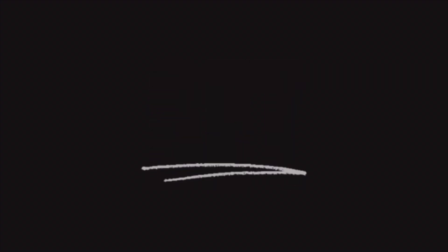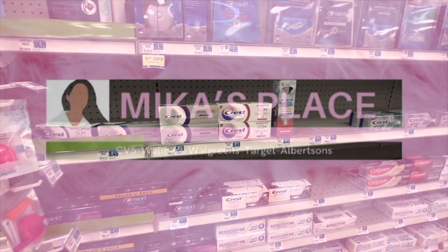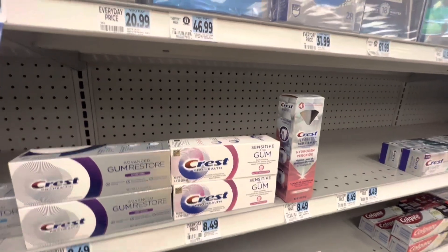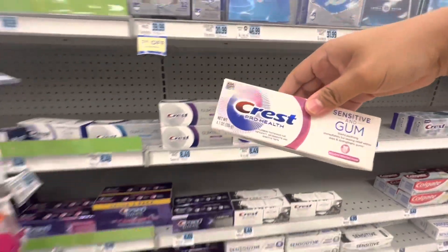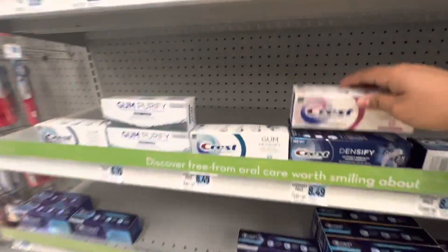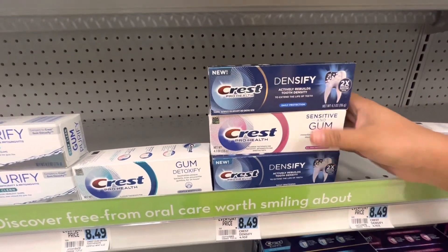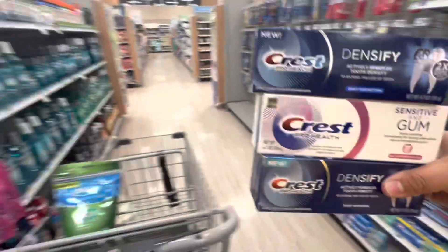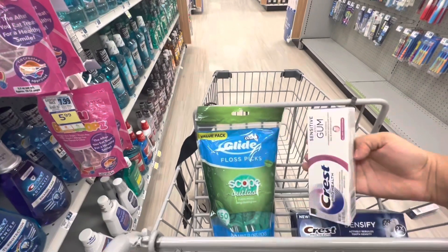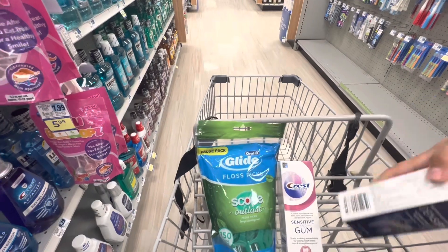The first deal I'm going to work on is the buy two select Crest/Oral-B items on sale for $6.99, get $7 in bonus cash back. I'm going to pick up one Crest Sensitivity and Gum toothpaste and two Densify Crest toothpastes, each on sale for $6.99. I'm also going to pick up these Oral-B floss picks, also part of the promotion and on sale for $6.99.